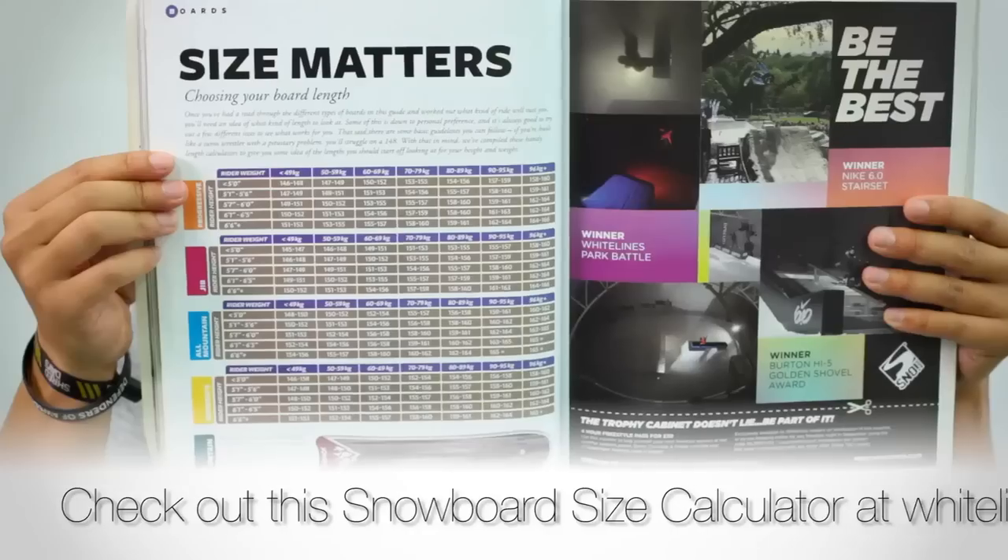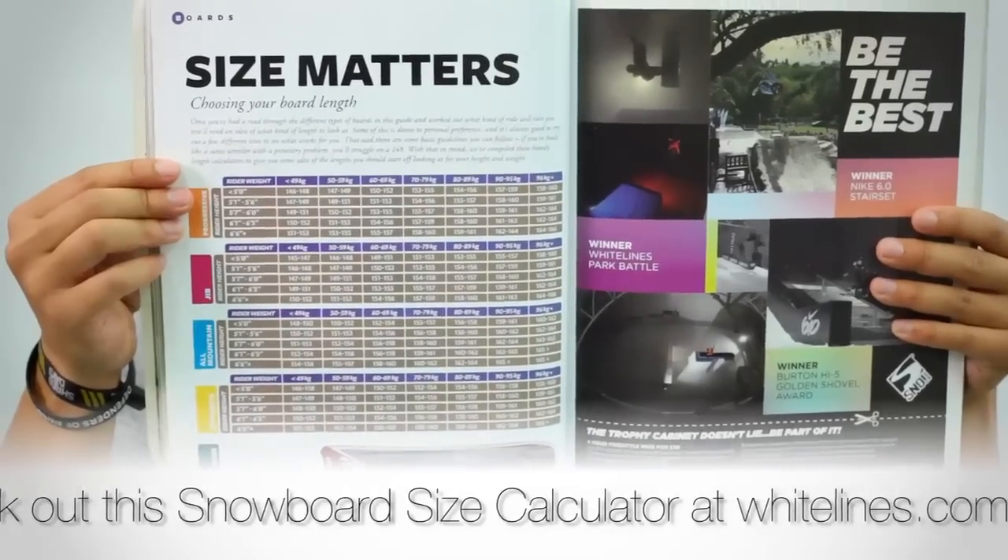Once you've figured out the type of riding you want to do, a good next step is to look at a size chart — like the White Line size chart or a generic one — to figure out roughly the kind of board size you want for your weight. Our buyer's guide for the past couple of seasons has a printed size chart that gives you a pretty good idea of the size range for a particular type of board. This will be a 3cm bracket.